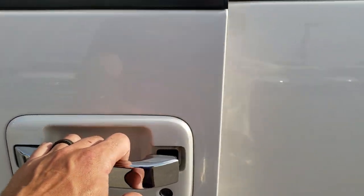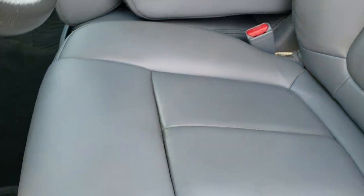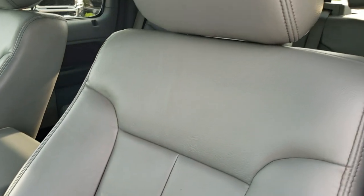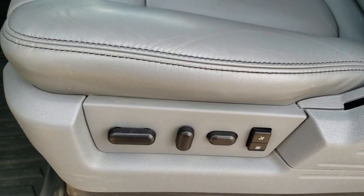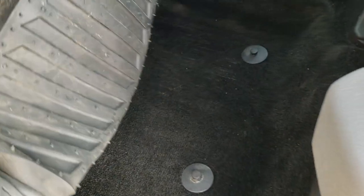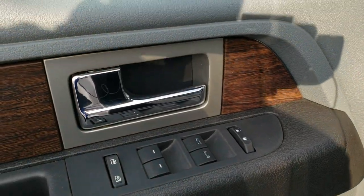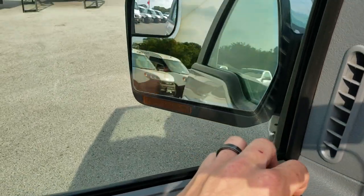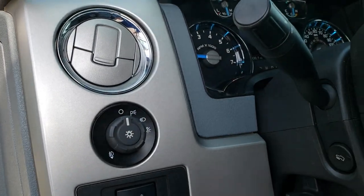Has the driver-side door code entry, which we do have the code for. Inside, the Lariat package gives you the gray leather interior — no rips or tears on the seat. Does have the memory driver seat. We've got all-weather MotorTrend floor mats and the carpeting is really nice and clean underneath. Power windows, power locks, power mirrors — and like I said, these mirrors power-fold in. You get auto headlamps and power pedals.